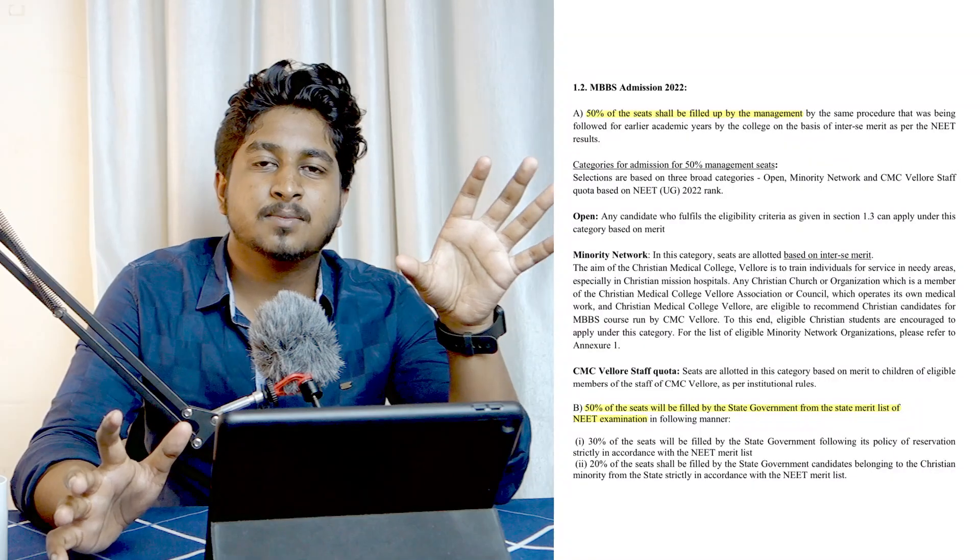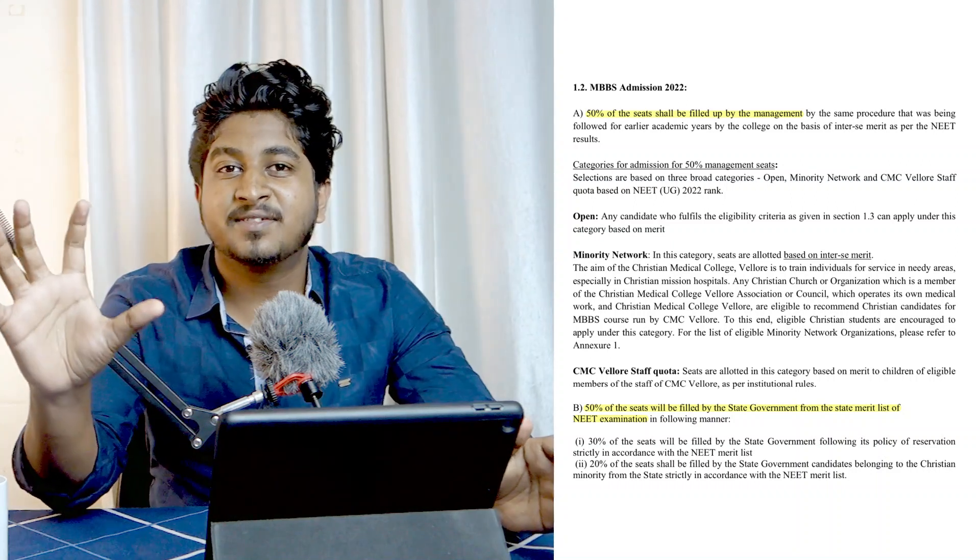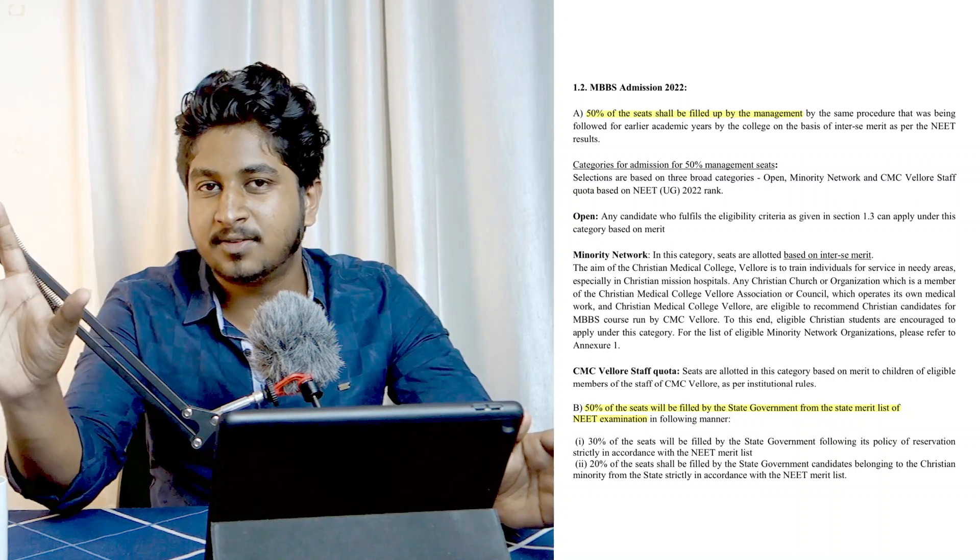I've previously made a video regarding the seat matrix, which you can check out — I'll link it in the description below. In this video I'll do a detailed breakdown as per CMC's admission bulletin. So let me break down the 100 seats: as I previously mentioned, 50 seats will be filled by the management — that's by the CMC institution — and the remaining 50 seats will be filled by the Tamil Nadu state government.